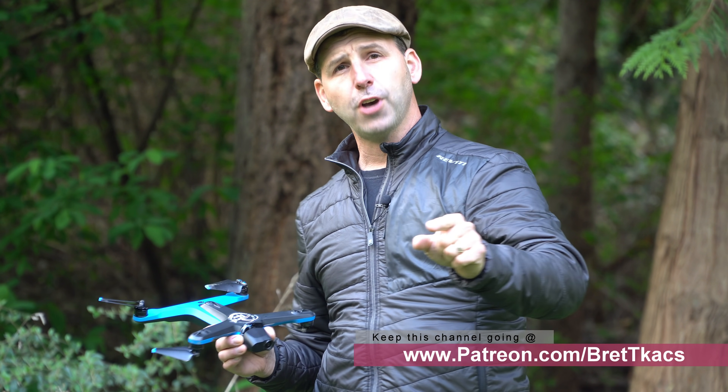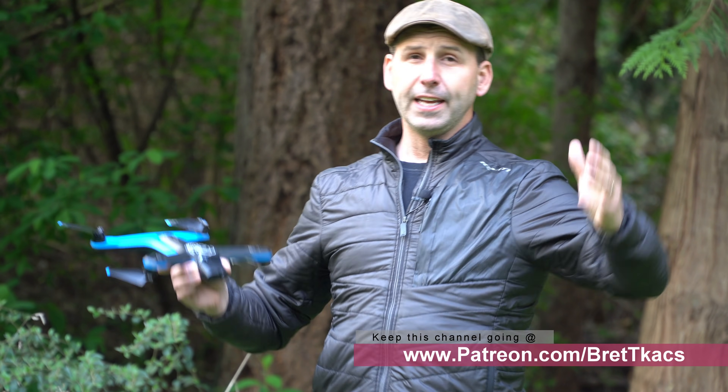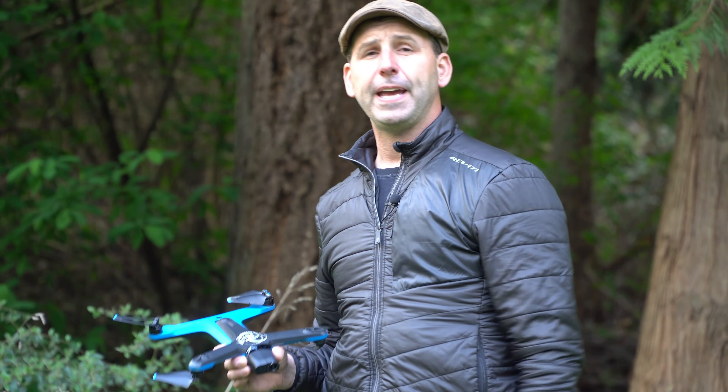Thanks for watching. Make sure you hit subscribe, leave comments down below, and if you really like what I have on the channel, please jump onto Patreon and throw a little support each month to help keep the channel going. Thanks for watching.